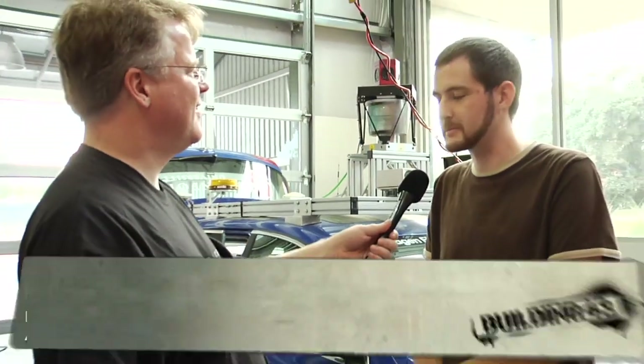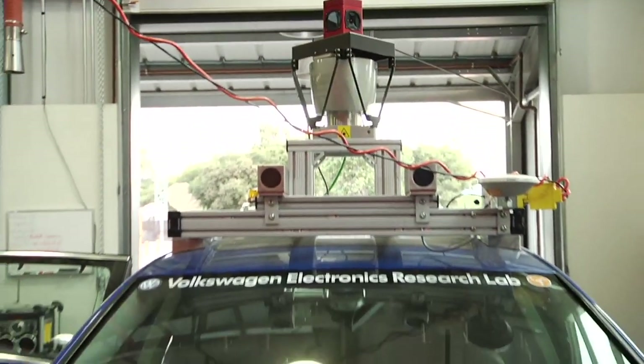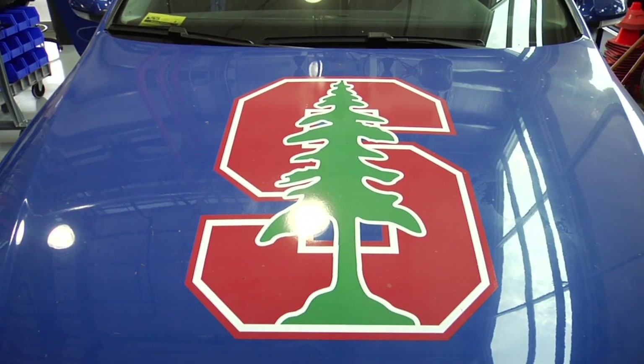My name is Mike Sokolsky, and I'm a research engineer with the Stanford Artificial Intelligence Lab. I work as a systems integrator for Junior, the car behind us. The thing spinning on top is a laser scanner. Junior is an autonomous car - basically, it means that it's supposed to do everything by itself.